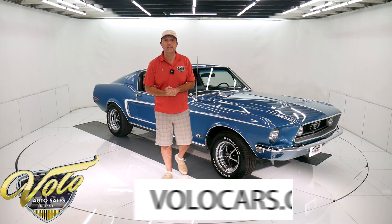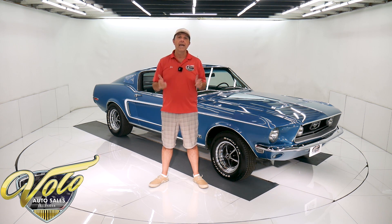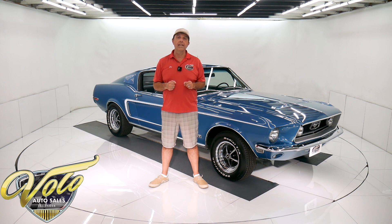Go to volocars.com — that's where you can read all the specs, study all the pictures. That's where you find prices on 200 of the collector cars we offer for sale at volocars.com. If you enjoy our YouTube videos, subscribe to our YouTube channel, click on the bell icon, and you'll be notified as the new ones are posted.